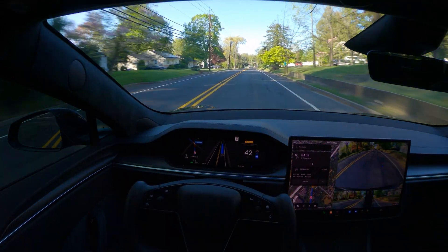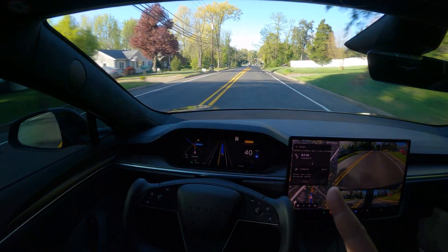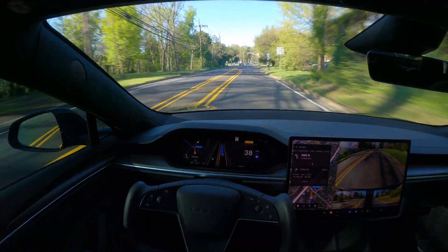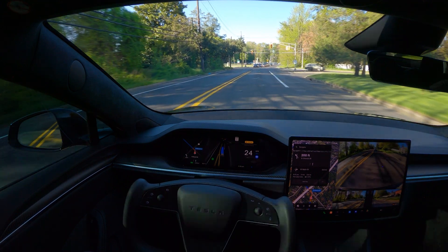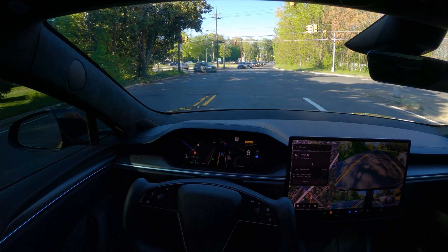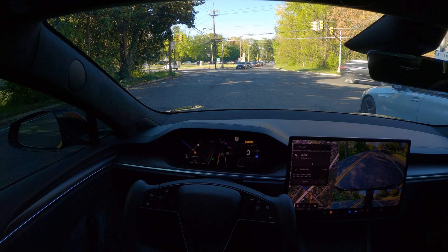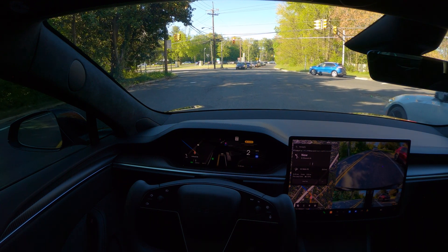Okay, we have another turn coming up — we'll see how this performs. There is a red light up ahead. I want to see how it stops again. Very subtle, slow, and a perfect way to stop. No issues so far; it's slowly moving forward too.